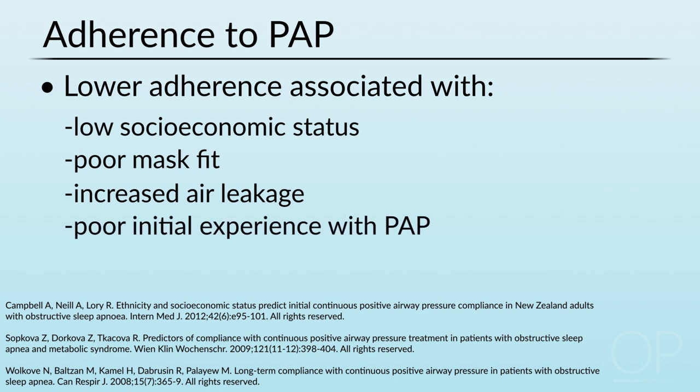Studies looking at factors which influence adherence have found that lower positive airway pressure adherence can be associated with lower socioeconomic status, with a poor mask fit, with an increased air leak from the mask, and with poor initial experience with CPAP or BiPAP. If the mask you're wearing is not comfortable or is not serving the purpose it is designed to do, you will tend not to want to wear it.